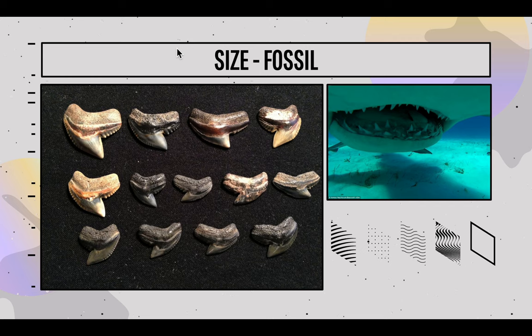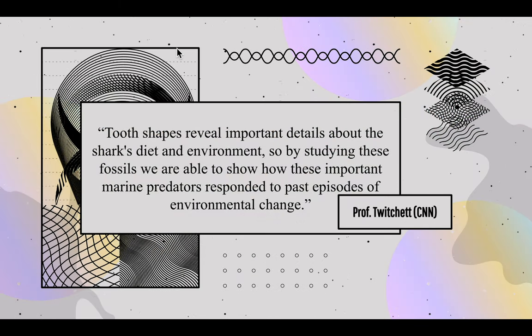Over 3,000 species have been identified in the fossil record, though many more are likely to have existed but vanished without a trace. The skeleton of a shark rots away because it is formed of cartilage rather than bone. As a result, their teeth, skin denticles, and fin spines are frequently the only things left behind. However, a single tooth can reveal a lot — scientists can deduce what the shark ate and identify the species it belongs to. Professor Twitchit from CNN says tooth shapes reveal important details about the shark's diet and environment, showing how these marine predators responded to past episodes of environmental change.